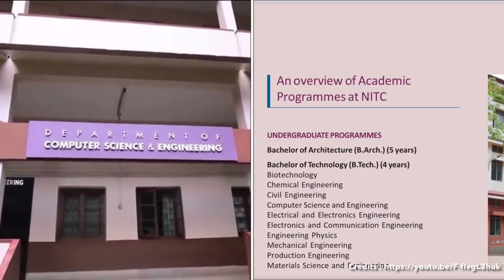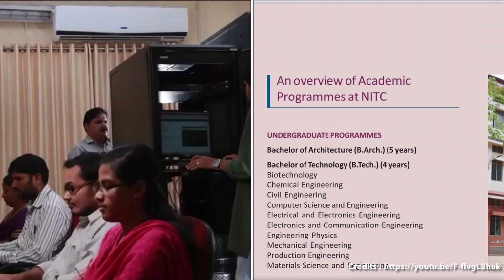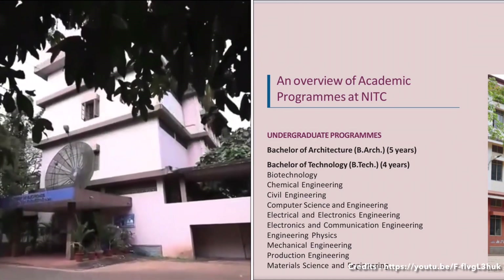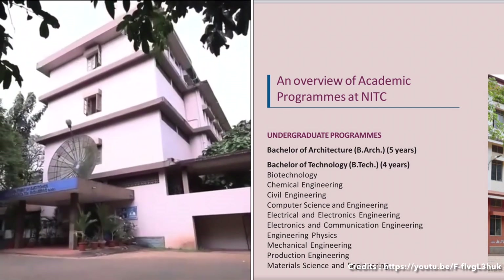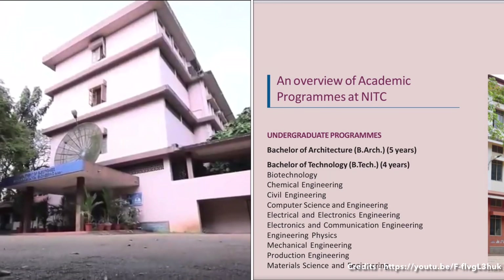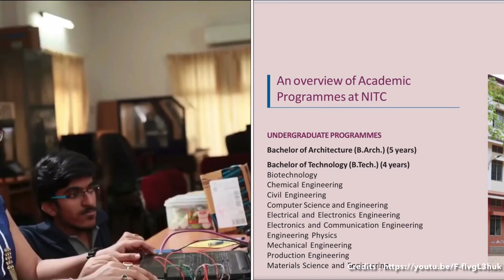Programs offered at NIT Calicut include Biotechnology, Chemical Engineering, Civil Engineering, Computer Science and Engineering, Electrical and Electronics Engineering, Electronics and Communication Engineering, Engineering Physics, Mechanical Engineering, Production Engineering, and Material Science and Engineering.